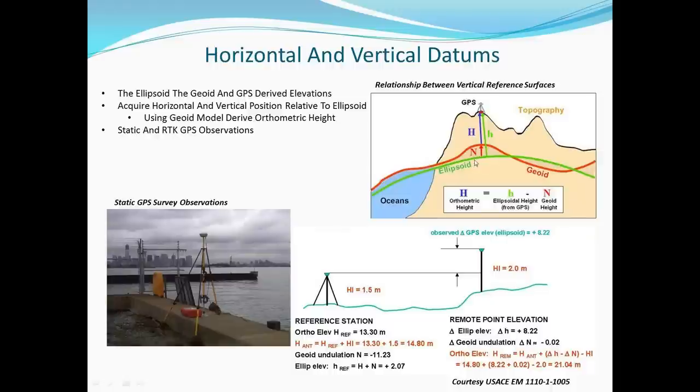The ellipsoid is the mathematical reference and GPS heights are relative to it. The geoidal model — stored as a grid-based model in GPS receivers or applied in office post-processing for static GPS work — provides the separation needed to convert ellipsoidal heights to orthometric heights.